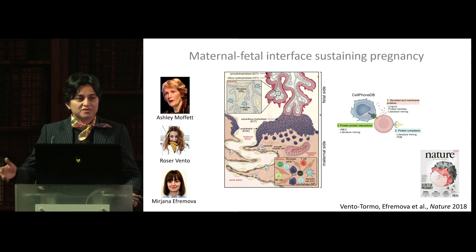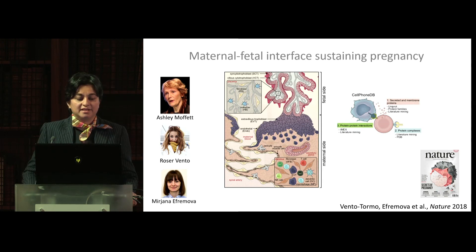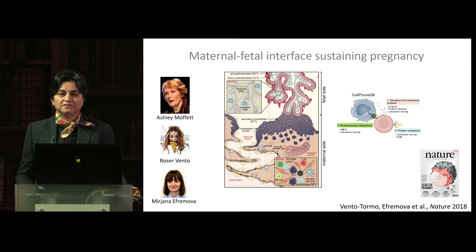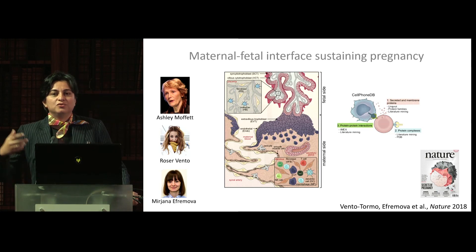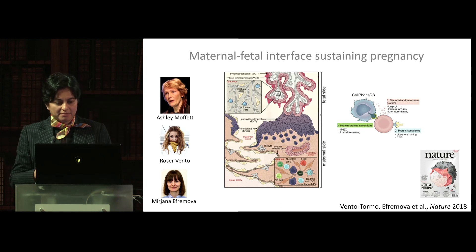In understanding fetal development, it was also important to understand how this is supported by the maternal-fetal interface sustaining pregnancy. Again, it's only through contributions of outside experts like Ashley Moffat, who has worked for many years in this field, that allowed us to harness biological insights. The opportunity for training also mattered — Rosa Vento Tomo, the lead author of this manuscript, is now a new junior PI at Sanger. It wasn't just an effort to map cells or deconstruct the maternal-fetal interface, but also to build analytical tools to understand how cells in that tissue communicate through receptor-ligand interactions and the molecular conversation sustaining healthy pregnancy.